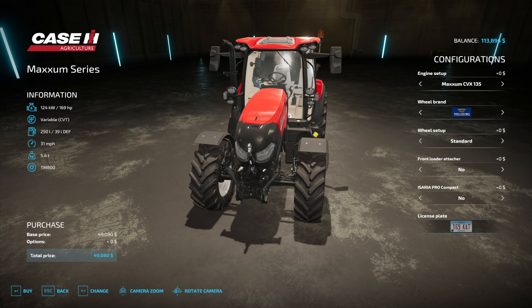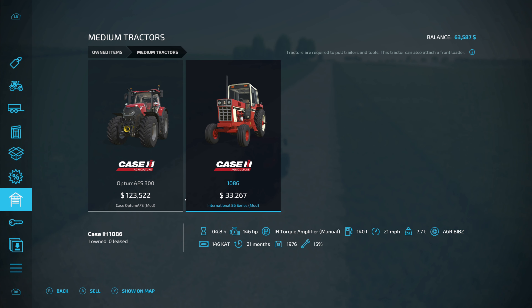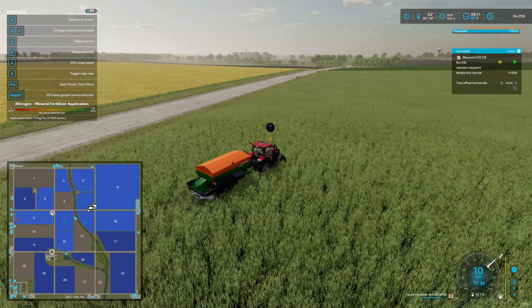All right, I'm going to buy this Maxim — just a nice, good little utility tractor. It's sad to see the old Case 1086 go, but we're going to sell it. All right, let's go to sleep. It's raining through the night, and I think we still have one more month before we can harvest. All right, let's break in the new tractor on a fertilizing contract.